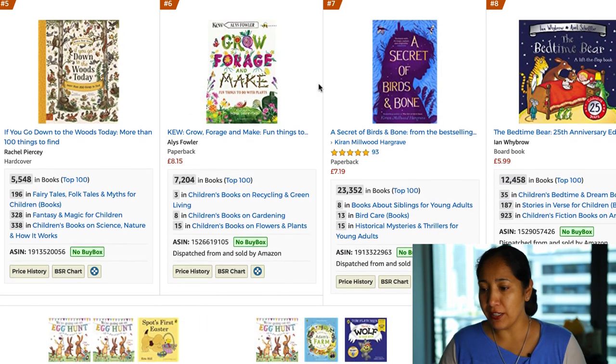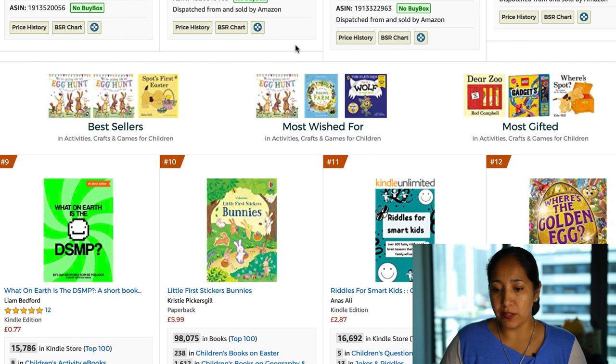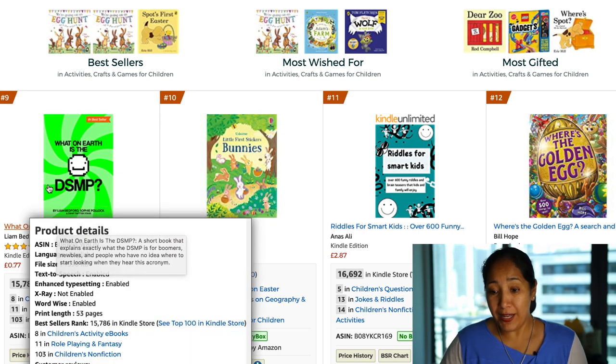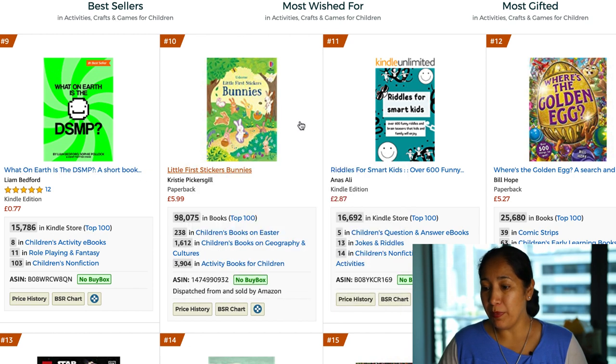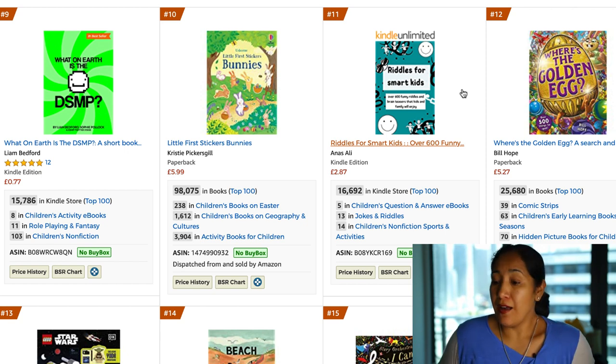Here's 'Grow, Forage, and Make' — there's the whole theme of gardening. Already we found two different themes we like, and a lot of these are going into what we've already talked about for the US. I have no idea what DSMP is — if somebody can enlighten me, I'd be interested. Here's more bunnies books, and the good old 'Riddles for Smart Kids.' One of our viewers suggested it would be genius to create 'Riddles for Dumb Adults' — and I think that's possibly one of the best ideas I've heard. It could be a gag gift for a friend or family member, and it's a fantastic series similar to the Dummies books.